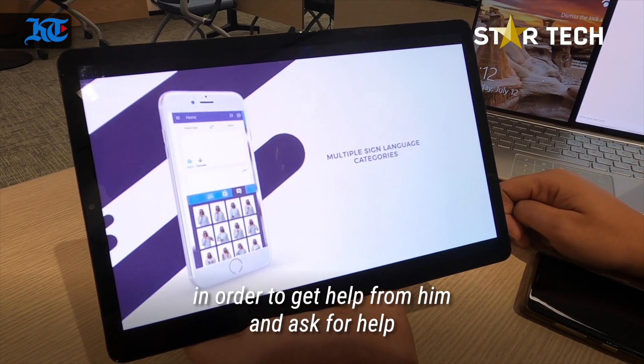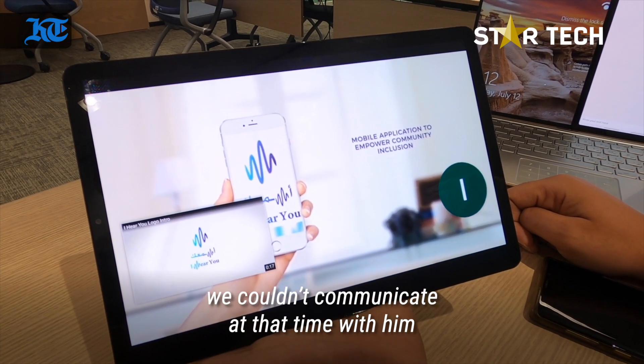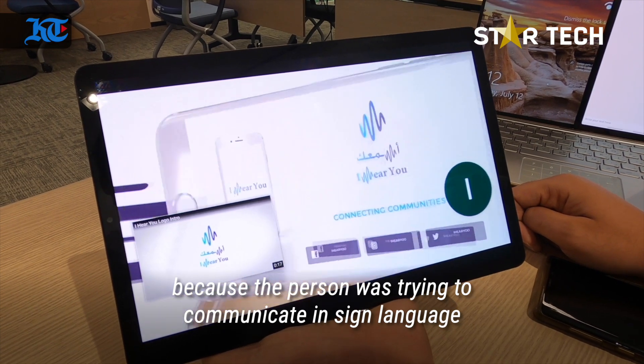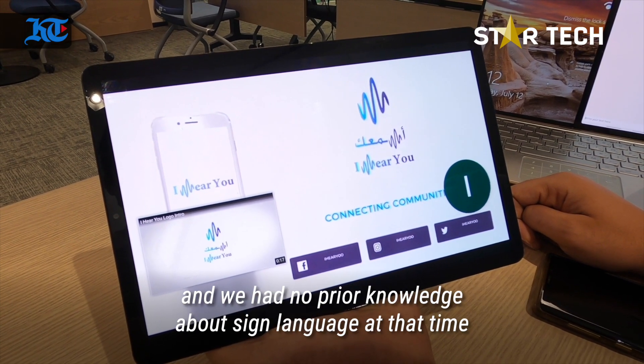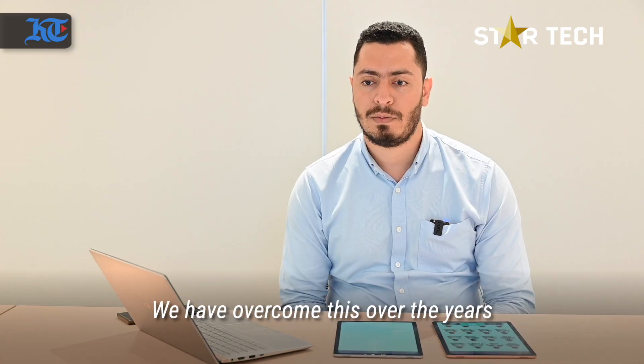He was asking for help and we couldn't communicate with him at that time because the person was trying to communicate in sign language, and we had no prior knowledge about sign language at that time.